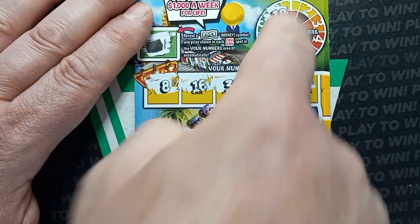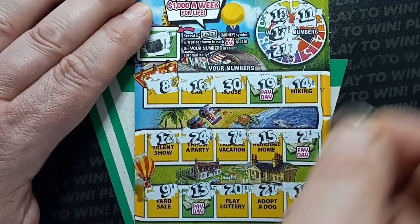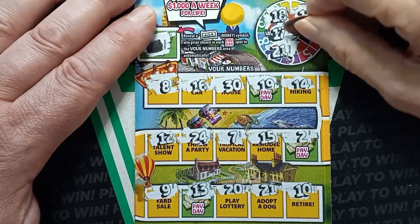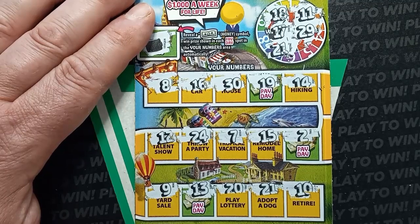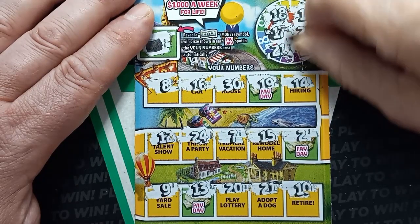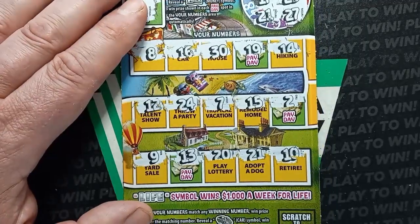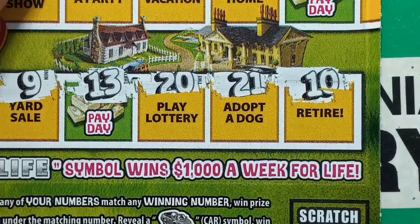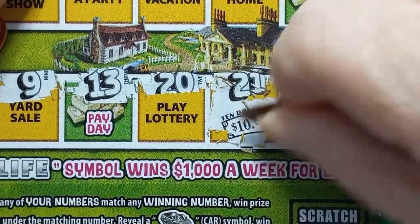There are three more numbers on that side: 11, 12, and 10. The numbers below are 29 — we have a 30 — and 27. So we just have a single number match on the 21. It says 'adopt a dog,' so we scratch that box underneath the 21 and we got $10 back — our money back!